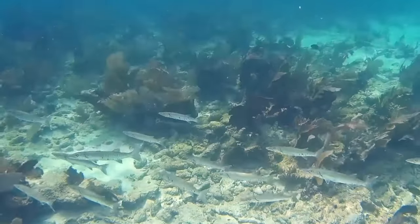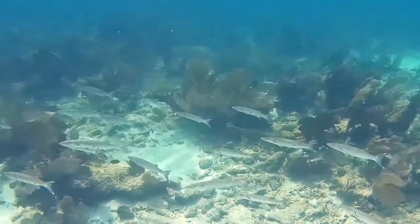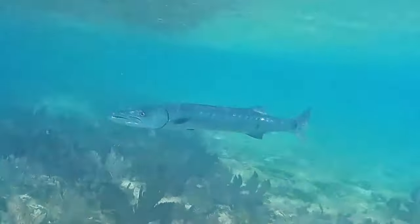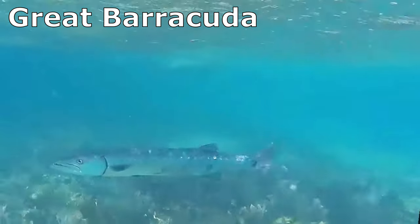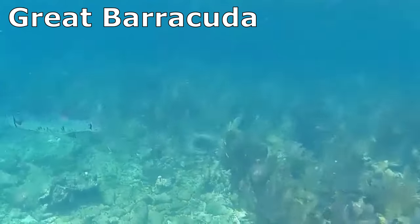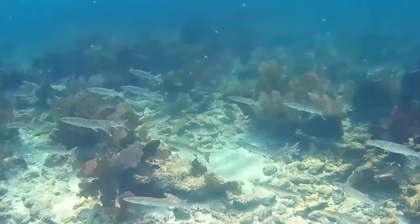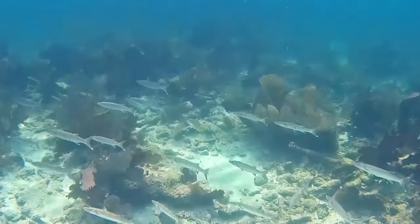While barracudas are curious and known to approach and follow divers, they do not attack humans unprovoked. The largest species, the great barracuda, can grow over 6 feet long, while the smallest species only grows to around 12 inches long. Larger barracuda species can live over 14 years.